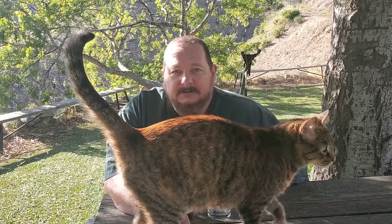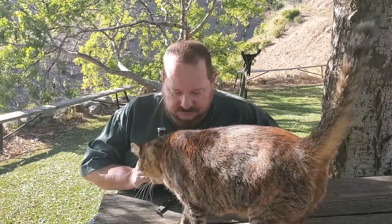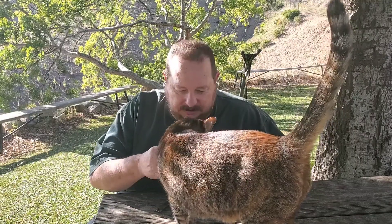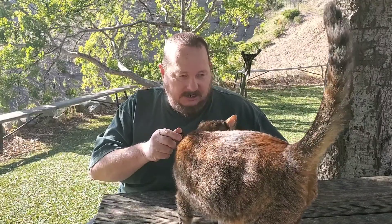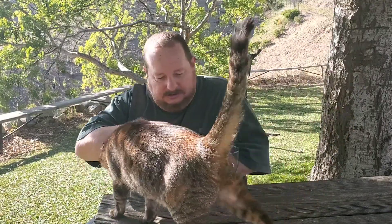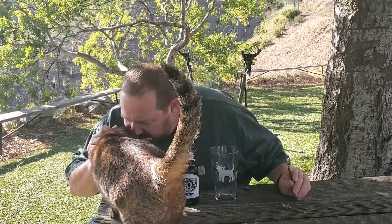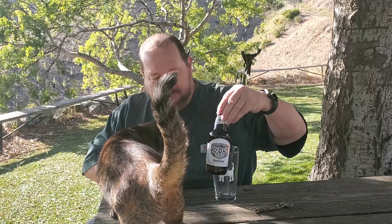Hey y'all, how's it going? Today we're trying some beer. Hi Roger — Roger the Wonder Cat wants to assist. No, you can't pass.